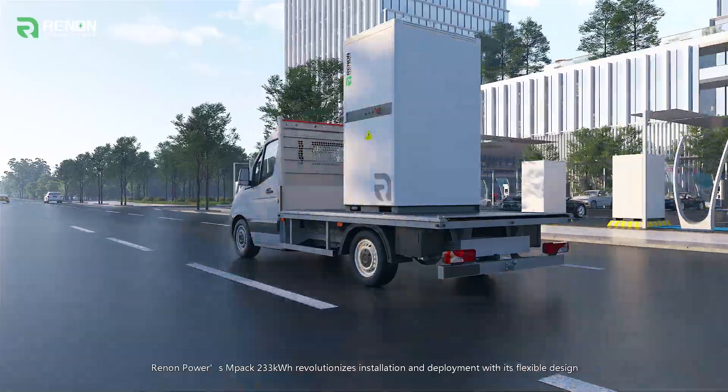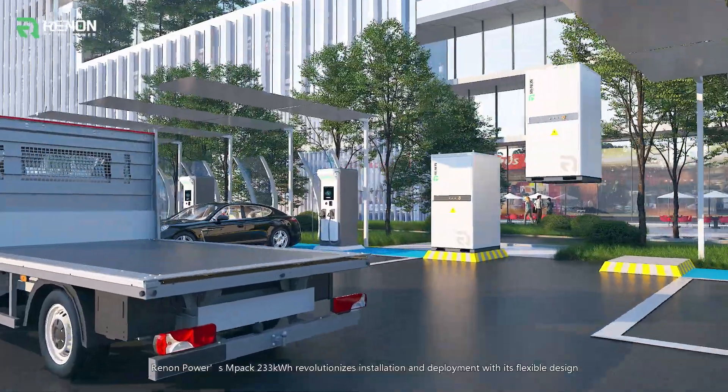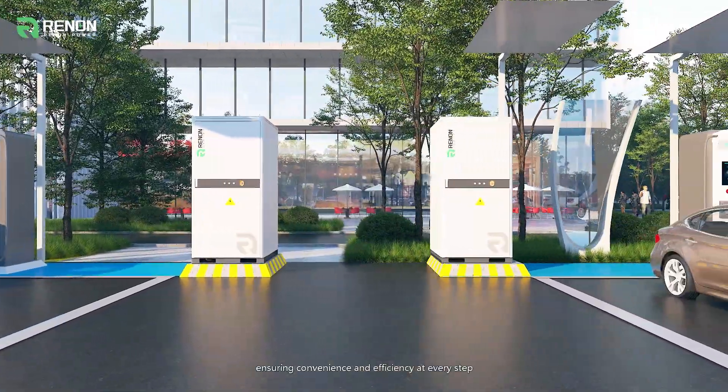Renon Power's MPAC 233 kWh revolutionizes installation and deployment with its flexible design, ensuring convenience and efficiency at every step.